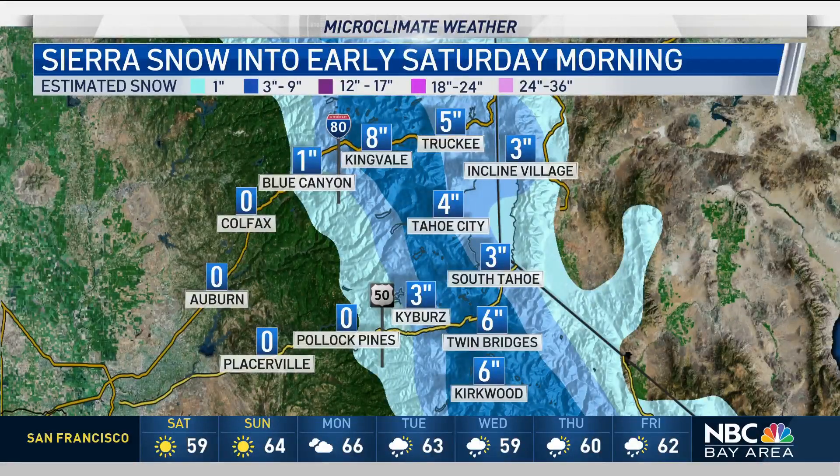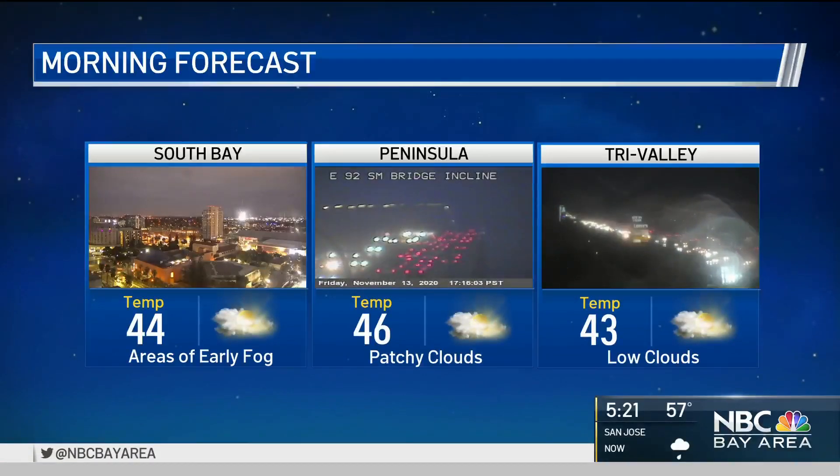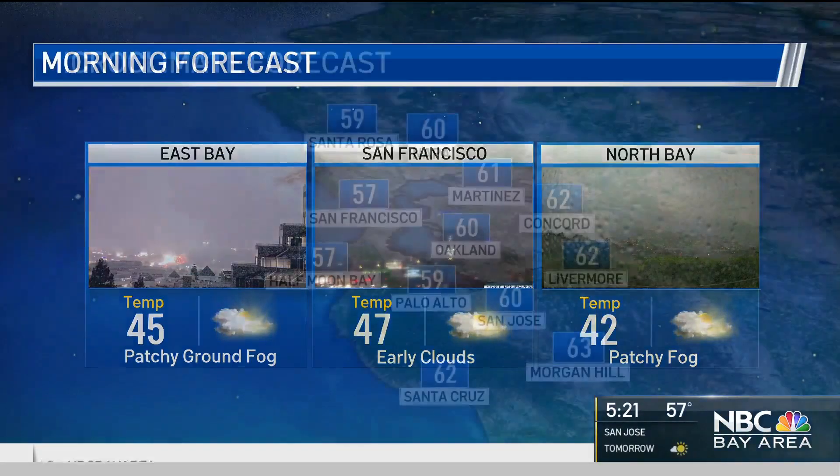Sierra snow totals are impressive across the higher elevations: 8 inches at Kingvale, 3 for South Lake Tahoe. Tomorrow morning we'll have the chance of some patchy areas of dense ground fog you'll want to watch out for, and widespread 40s — so jacket weather stays in place.